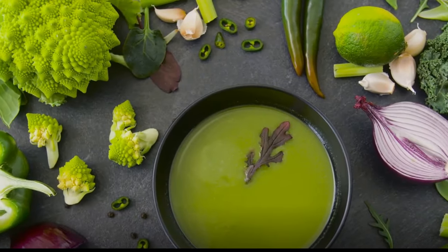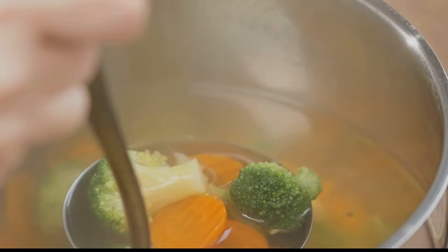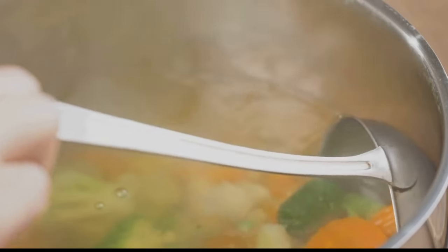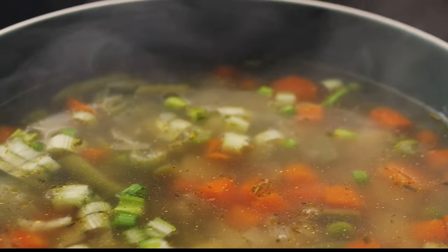Why cabbage soup, you ask? Well, it's not just any soup. Imagine a dish brimming with robust flavor, a veritable symphony of nutrients, and a secret weapon in the battle of the bulge. That's right, we're talking about cabbage soup.